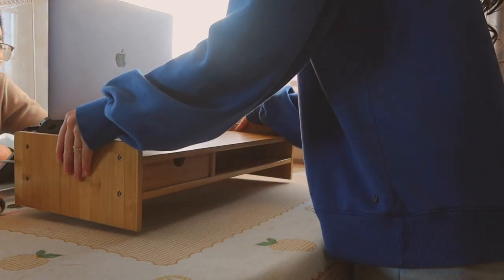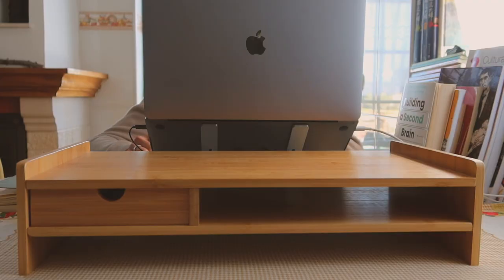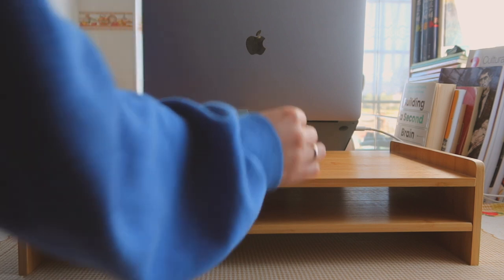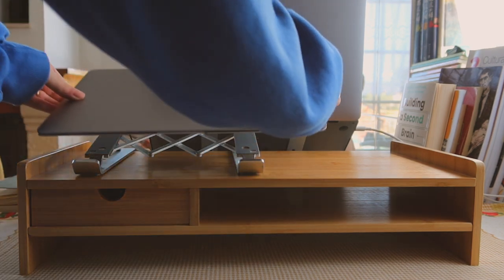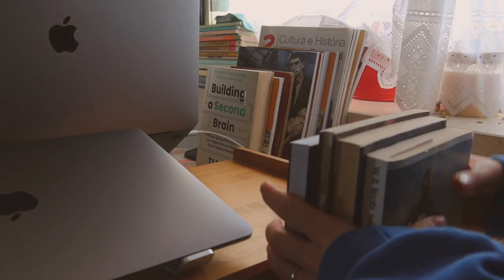Since I'm working with a small space, I invested in this laptop support, which creates room for my keyboard and trackpad when I'm using my notebooks, and also gives me extra storage for my most used tech gear, as well as my note-taking tools and journal.